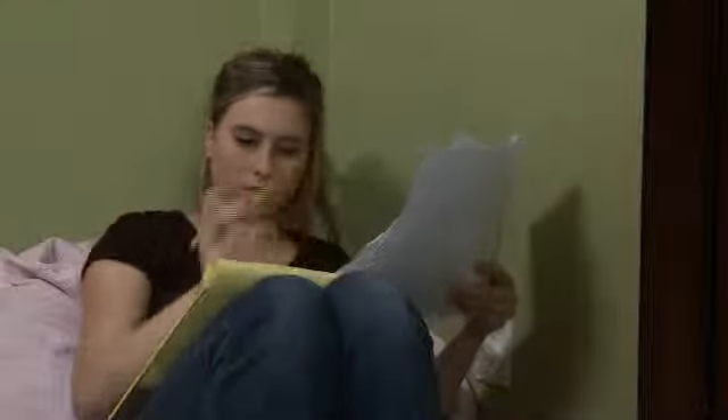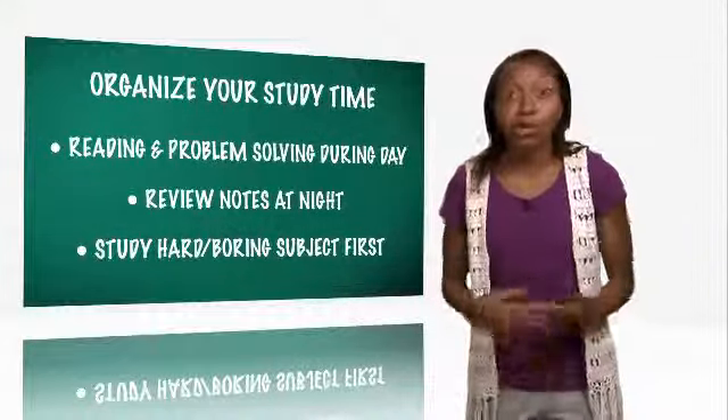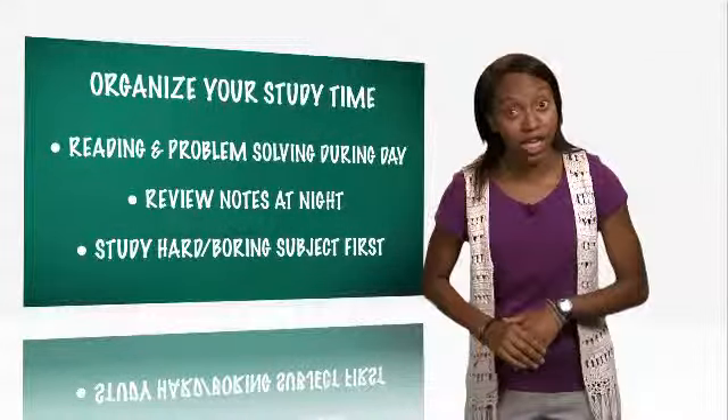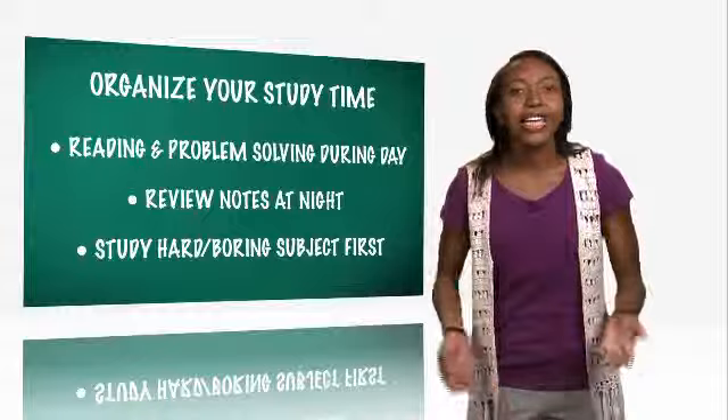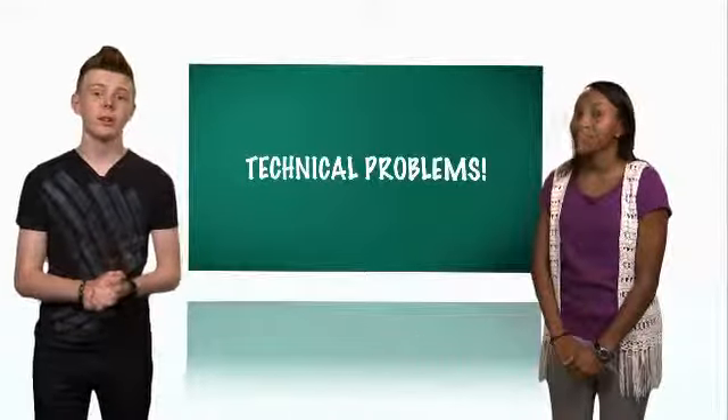Do your reading and problem solving during the day and your reviews of notes at night. Study hard or boring subjects first. Think of your study time as reserved, so you'll think twice about changing it. Do some reading and learning every day. Remember, online courses take as much or more time as regular classes.